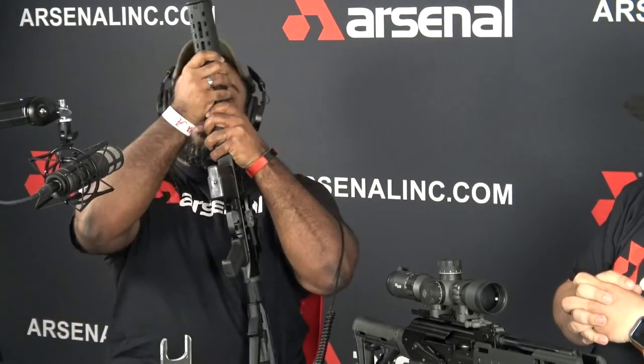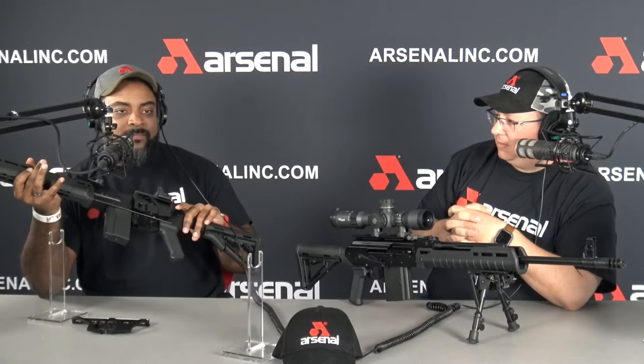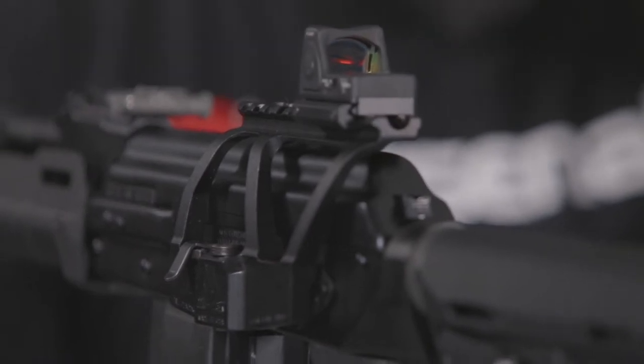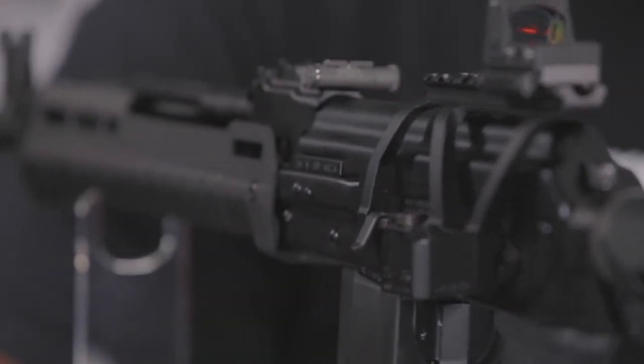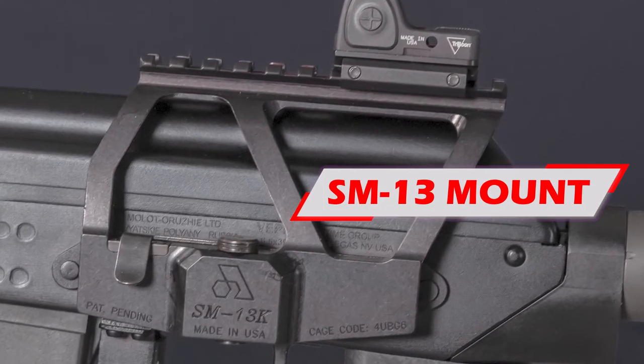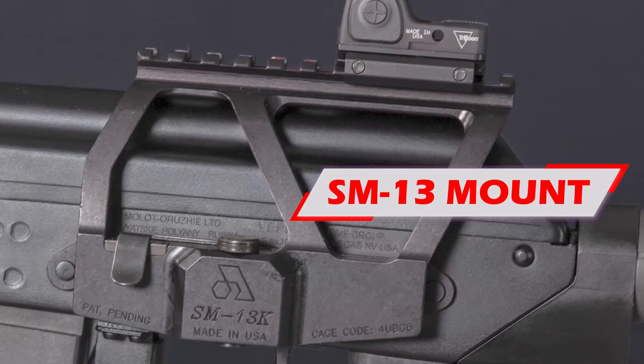Let's also talk about this adapter. If you're not familiar with it, the SM-13 scope mount is an amazing piece of machinery. This is a one-piece aluminum aircraft-grade, CNC machined scope mount. There's not multiple pieces that can fail — it literally is one piece. A lot of people don't know this, but this is actually a military-grade piece. If they used it and loved it, it's definitely good enough for you guys.